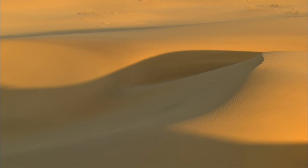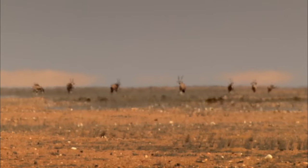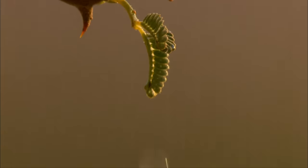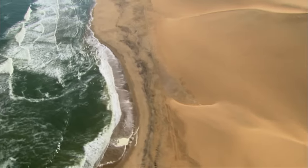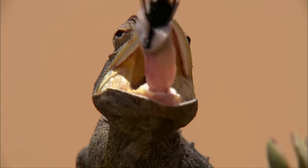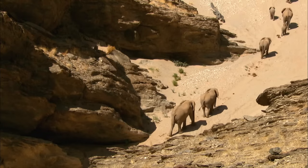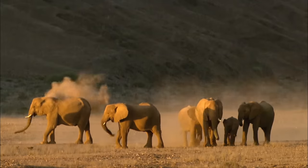It is the oldest desert in the world, and one of the most inhospitable — the Namib. Yet it is neither desolate nor empty, and boasts an astonishing diversity of wildlife. With just 20 millimetres of rainfall a year, the Namib is an extremely dry place, whilst lying in close proximity to the sea. It is unique in being home to elephants. How can the animals survive such extreme conditions?